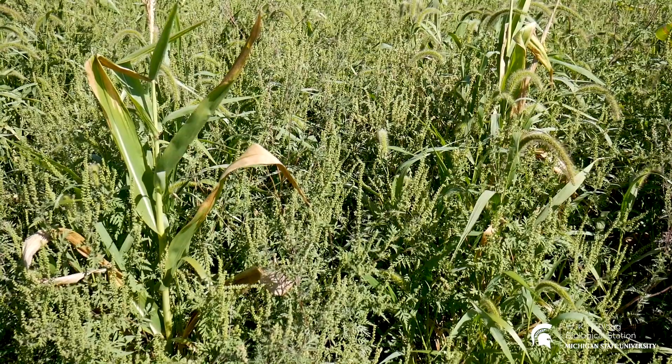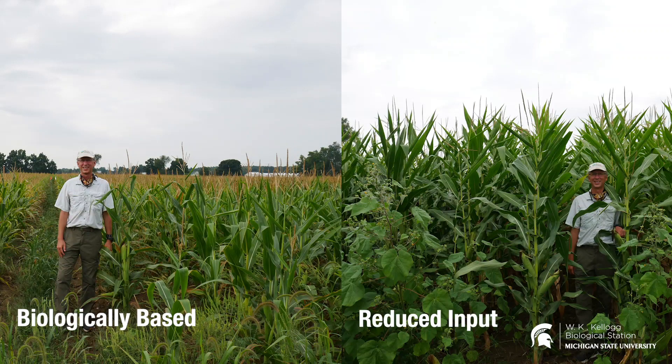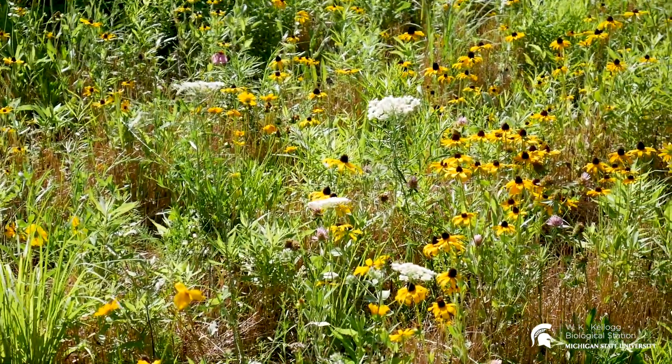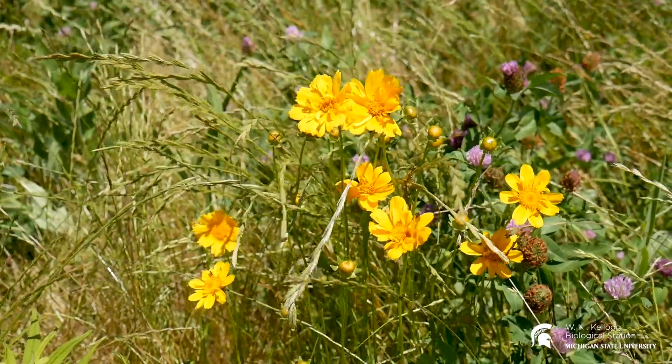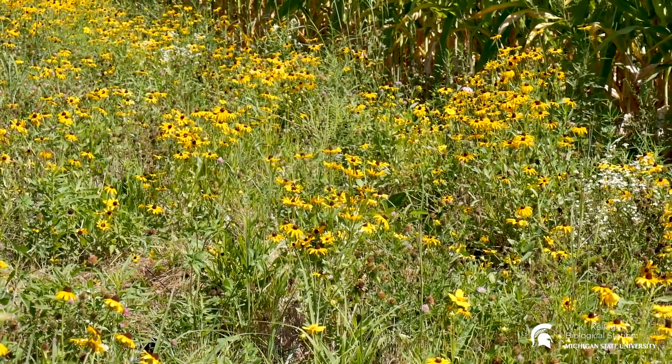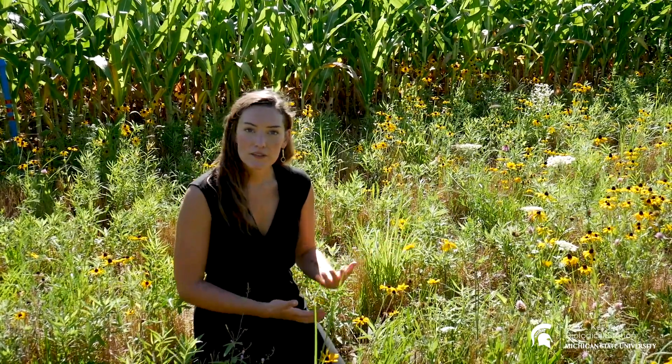Here you can see one of the prairie strips planted in one of our biologically based treatments. You can see that the corn monoculture in these plots has actually been encroached by some other plant species, and the corn is noticeably shorter here than it was in the reduced input treatments. These landscape-level differences can have effects on some of the ecological interactions we're studying here at KBS. As you can see in the prairie strips right now, there are a lot of wildflowers and forb species growing. That's because the prairie strips are only in their second year, planted in 2019. We're expecting that as they become more mature over years three, four, and five, we'll see a lot more grassy species and a lot less wildflowers.